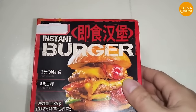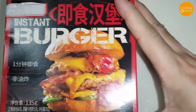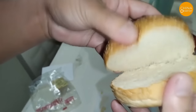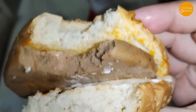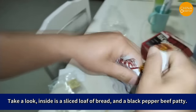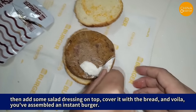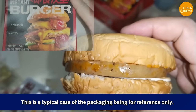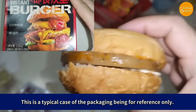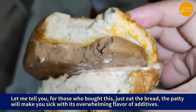Nowadays, not only are there pre-made meals, but there are also ready-to-eat hamburgers. Priced at 7.5 yuan each, these instant hamburgers are extremely popular products promoted by internet celebrities. Their appearance may be tempting, but after taking a bite, it becomes evident that the 7.5 yuan is just a tax on your intelligence. Inside is a sliced loaf of bread and a black pepper beef patty. When you open the packaging, there's a strong aroma of flavoring. Then you add some salad dressing on top, cover it with bread — and you've assembled an instant burger. It's a typical case of the packaging being for reference only. For those who bought this, just eat the bread; the patty will make you sick with its overwhelming flavor of additives.